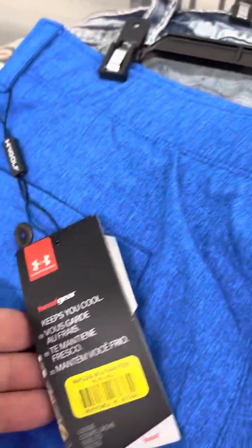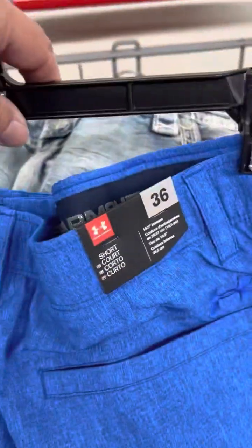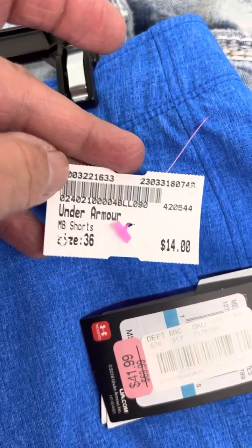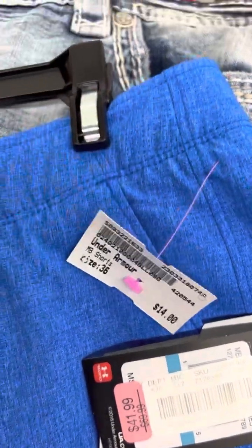The second thing I found is new with tags Under Armour golf pants. The price on them is $14, but I'll get at least $24.99 for them — it might be quite a bit more.